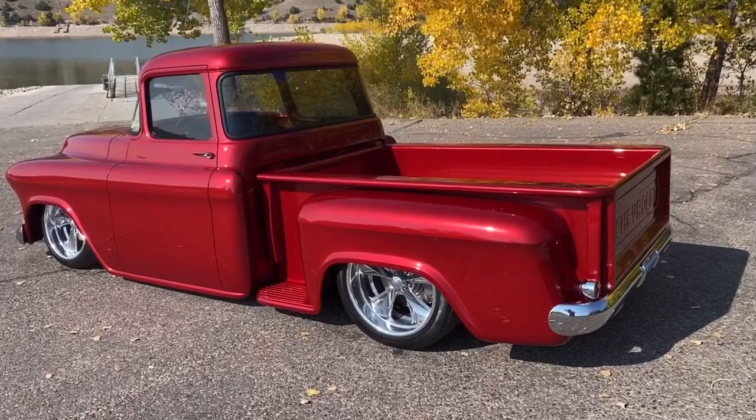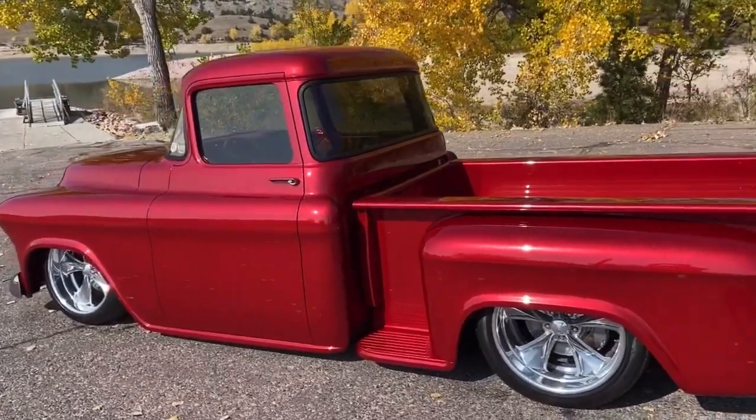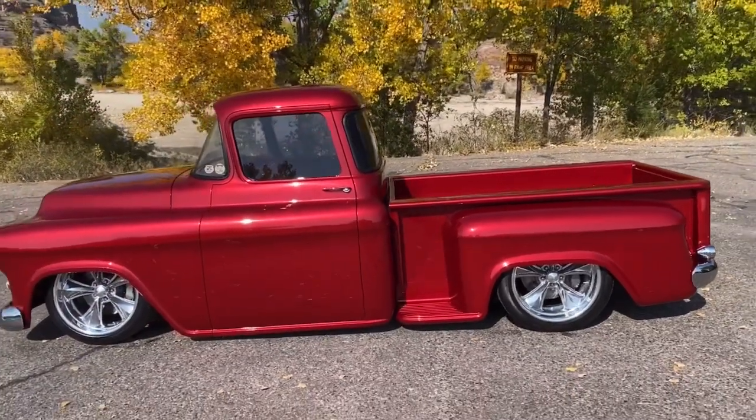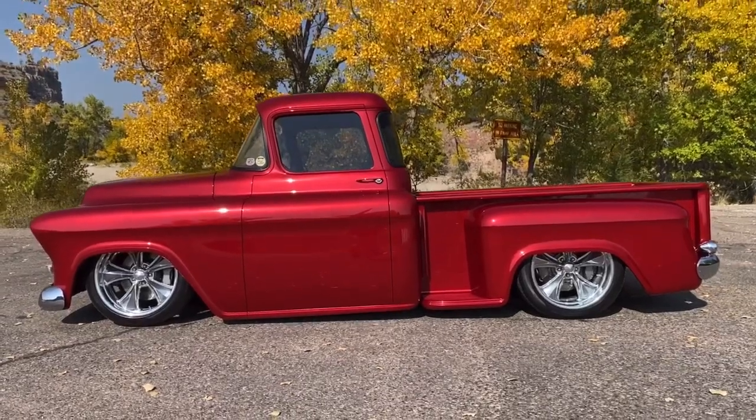This is a 1956 Chevy truck, owned by Gordon and Danielle Noggle, built by Tyler Nelson and John Leffner. It has Revision Rods and rides out of Rapid City, South Dakota.